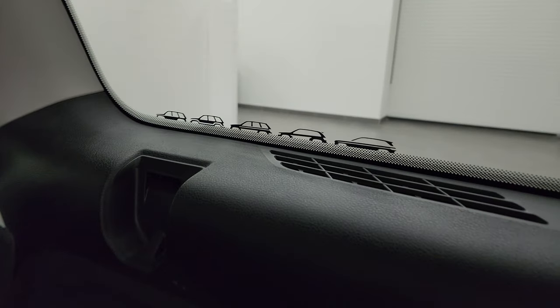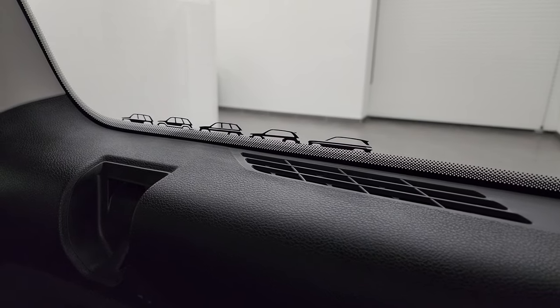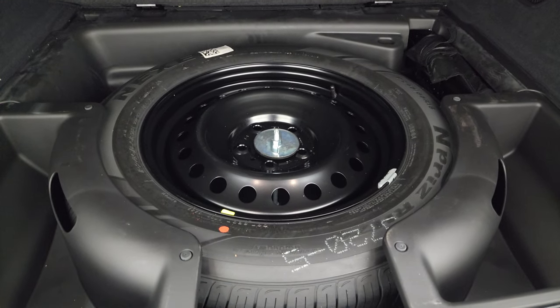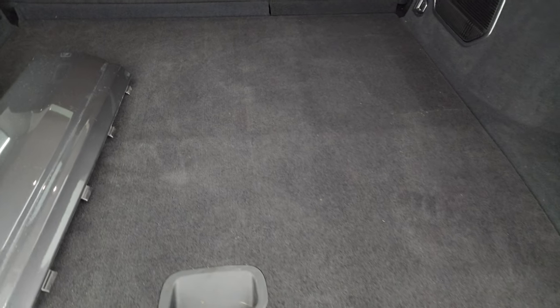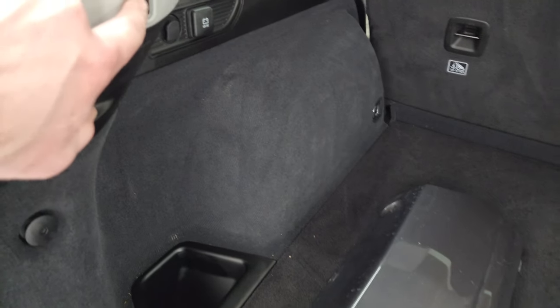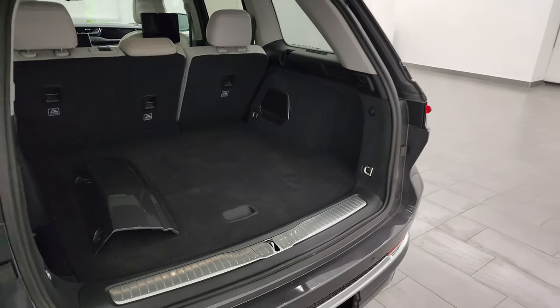You also get the factory subwoofer, and you get the mural right there of the different generations of the Jeep Grand Cherokee — that's pretty cool, etched into the window. You get the spare tire with the jack and tools in there as well, and some other storage areas. To get the gate down, you press that button — it'll beep at you three times and then begin its descent.